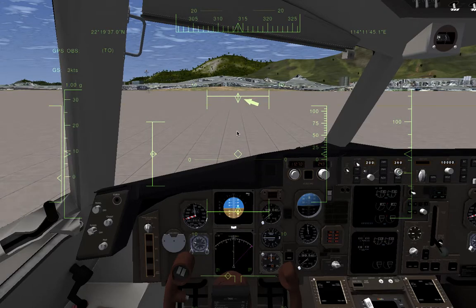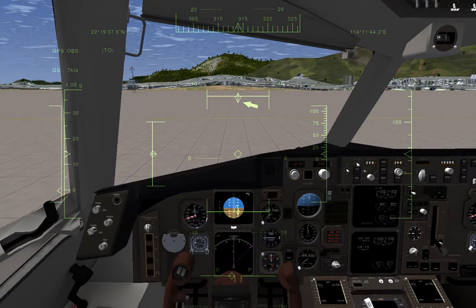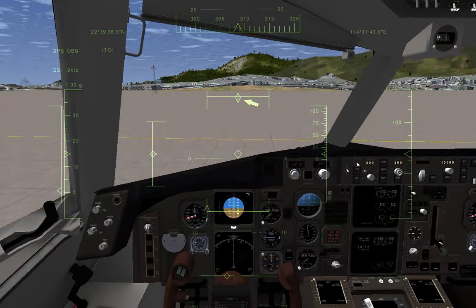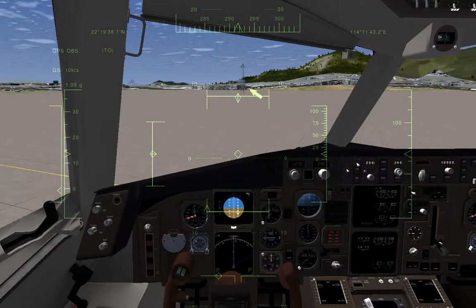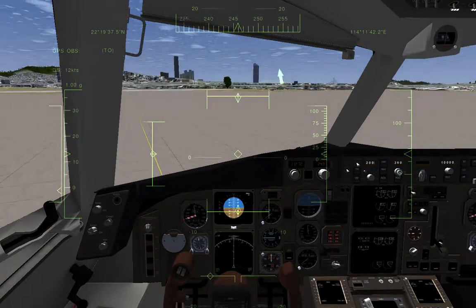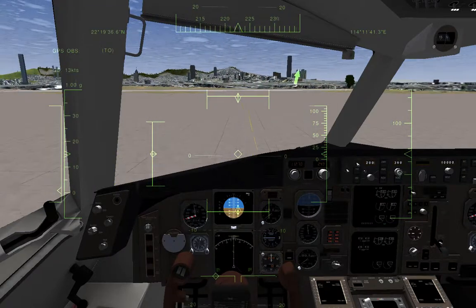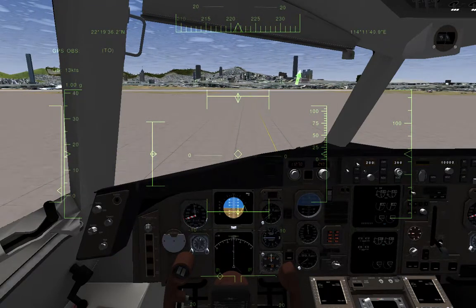This is my maiden flight on the aircraft and I'm not really used to it. So if I have any operational mistakes, please tell me in the comments. I'm really a new babe on this aircraft.